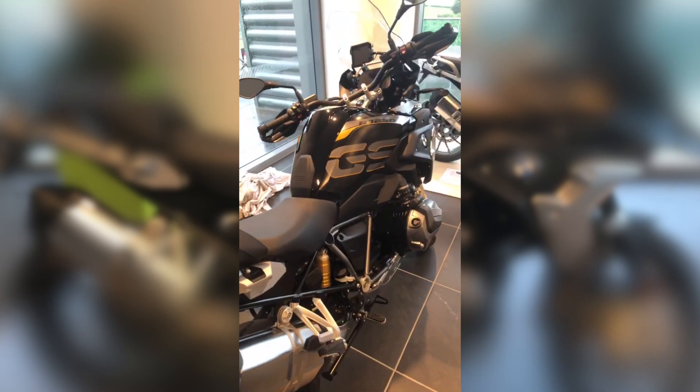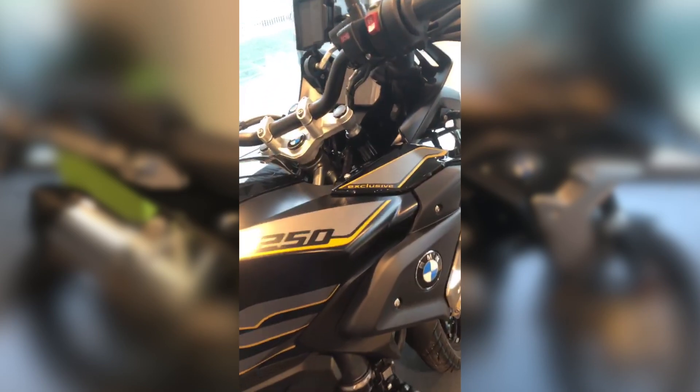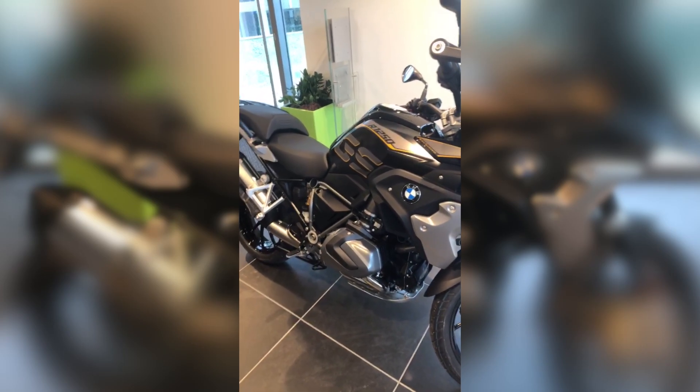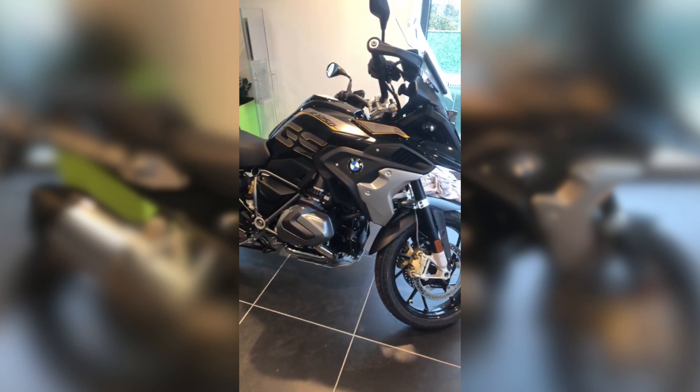I'm hoping the colors come out right but you can never tell. This is the R1250 GS Exclusive, which is very, very different from the R1200. The colorways are very, very different from the Exclusive I had.